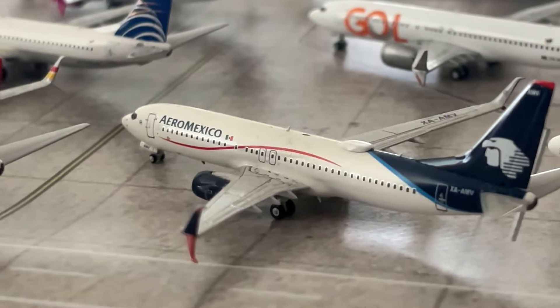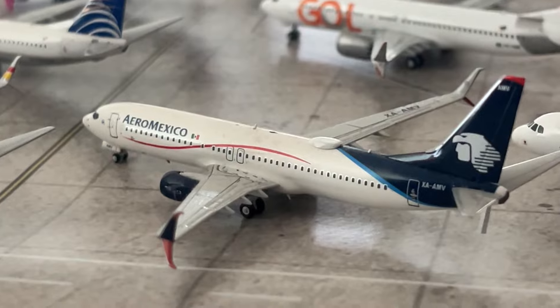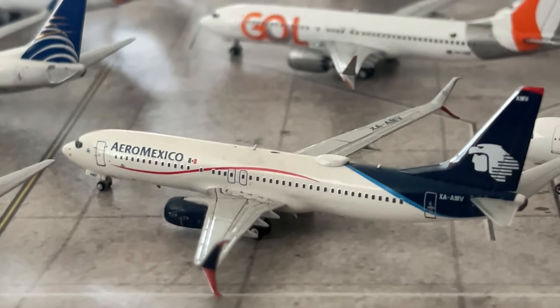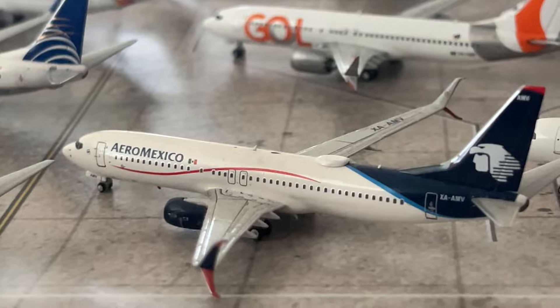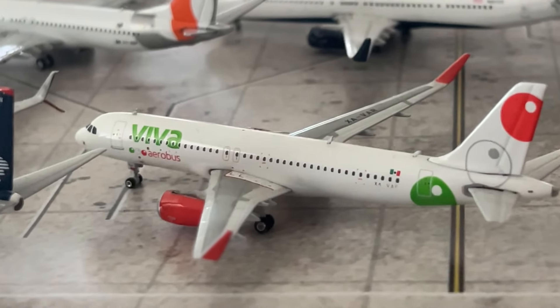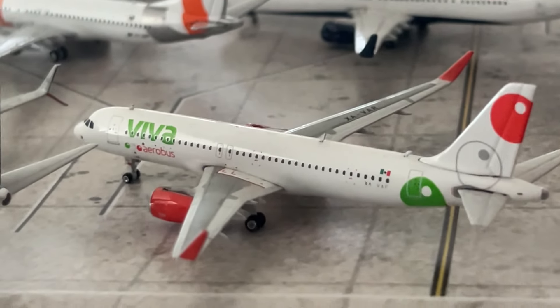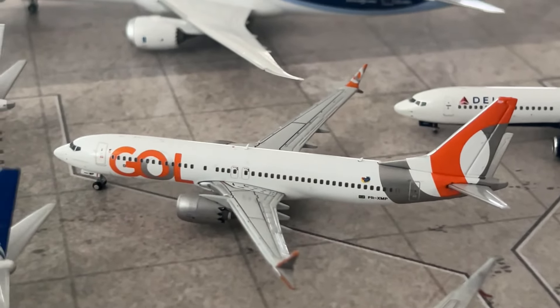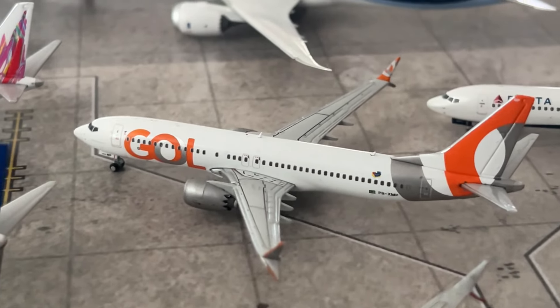We have the Aeromexico 737-800 by NG Models — hope to get some Aeromexico 737 MAX aircraft like the MAX 8 or MAX 9 soon. We have the Viva Aerobus A320 with sharklets — a Phoenix model, pretty rare, grateful to have it. Thanks to Aviation Tasks for letting me get that model a few years ago. Now moving on to our next region — South America — with a few models including two new ones.